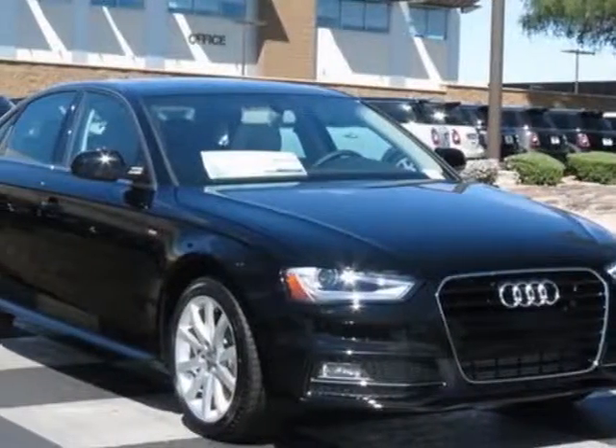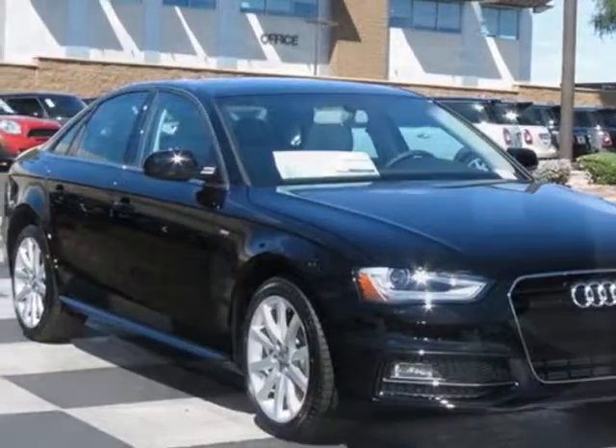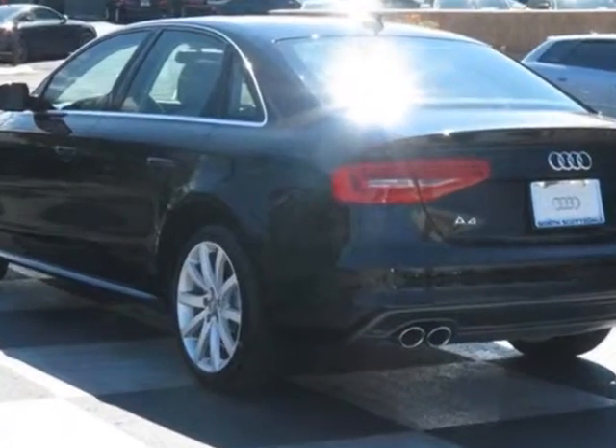Come take a look at this new 2014 Audi A4. For your protection, this vehicle has a full factory warranty.